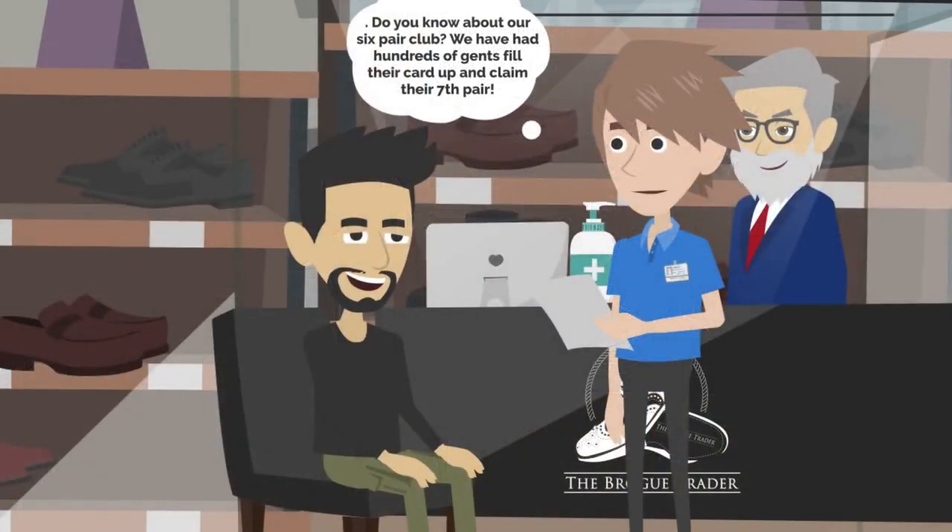Do you know about our six pair club? We have had hundreds of gents fill their card up and claim their seventh pair.